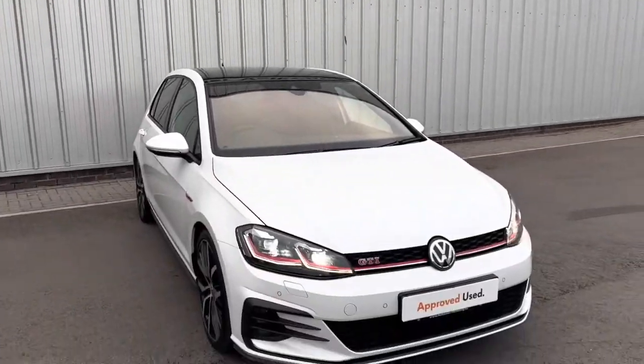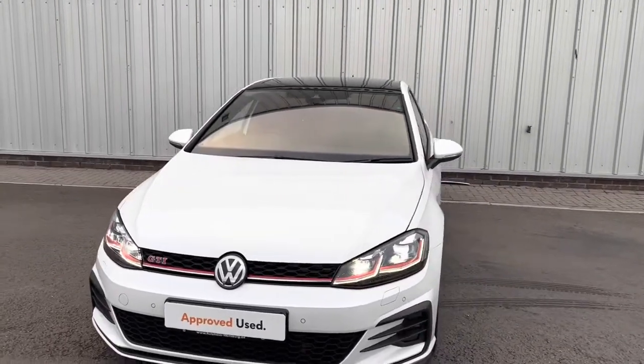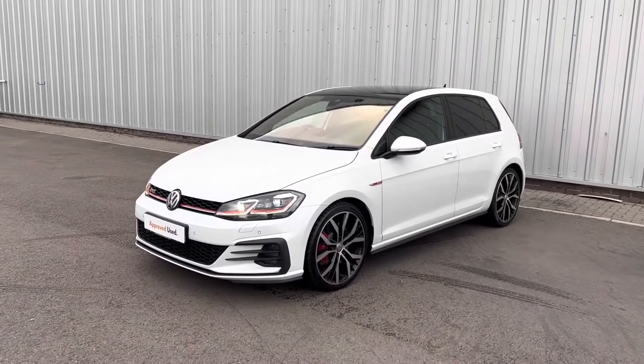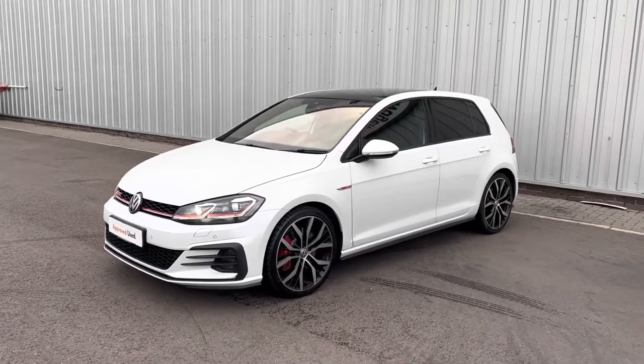Hello everyone and welcome to the Lancaster Volkswagen YouTube channel. My name is Sam, the internet specialist. Today I'm going to be showing you this fully loaded Volkswagen Golf GTI. This is a late 2019 model on a 69 reg and it's absolutely packed with kit.